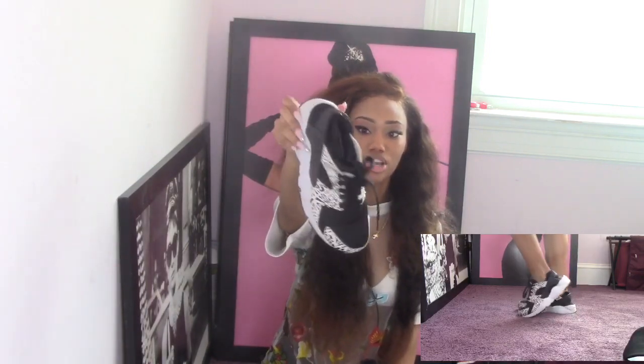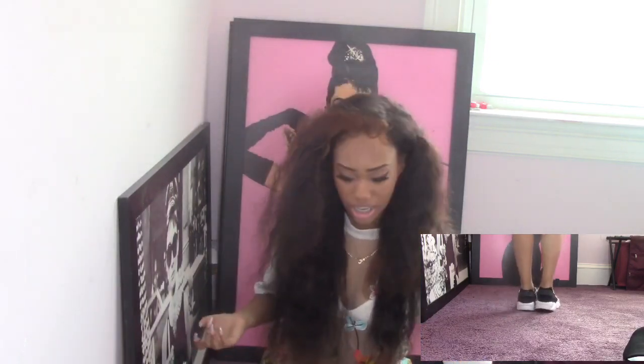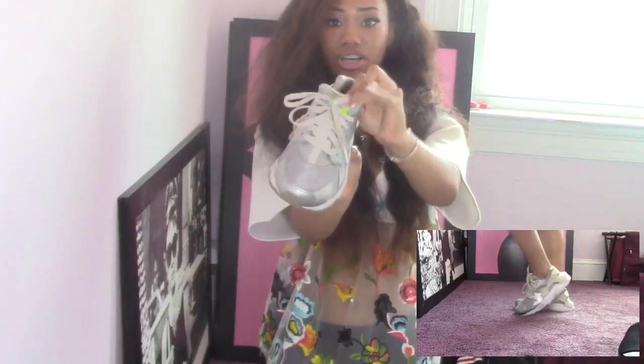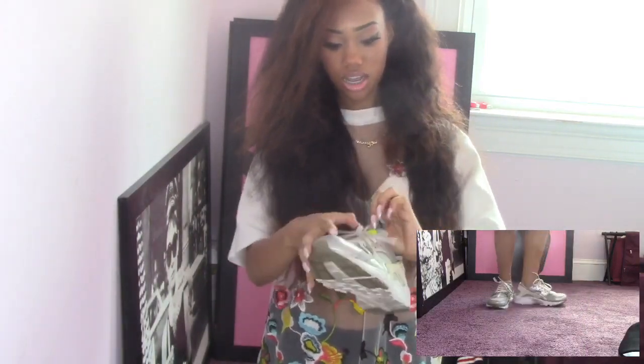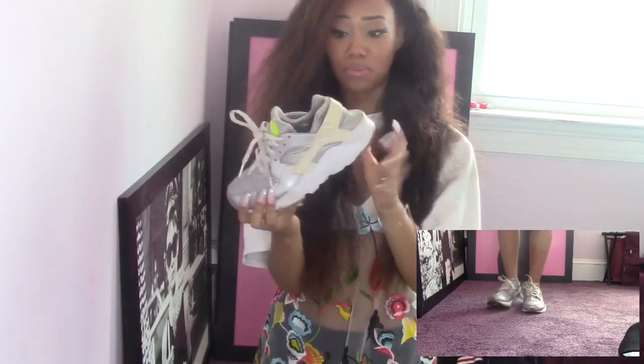The next pair are the black and white Huaraches — these are so cute, I just need to clean them because they're dirty. You can get Vans and Huaraches at Journeys. Then I have these silver ones with a little lime green at the tongue. These are also dirty — the white part has turned kind of brown because I wear these a lot.